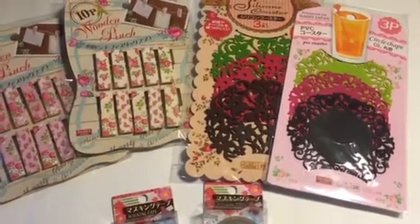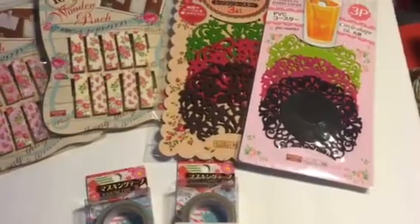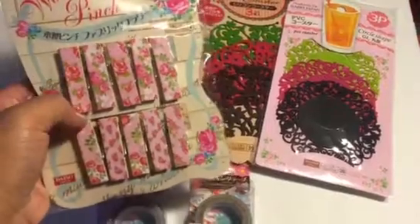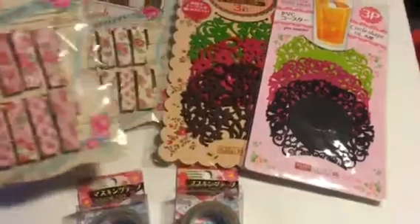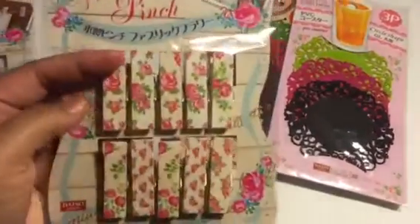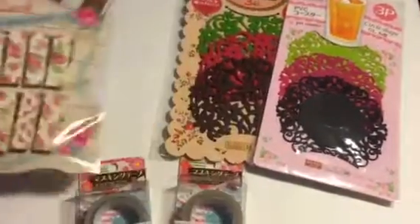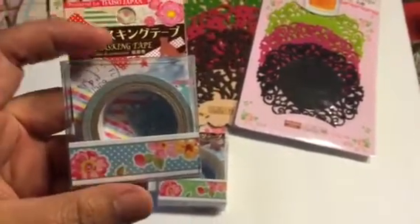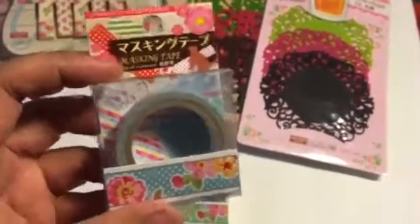This is what I bought at Daiso. These are clothespins that have a rose design — it's really pretty, the design is only on one side. This one has the cream background with the pink roses and they are so pretty. I also got this pretty masking tape in blue — I know there are other colors but I like this one.